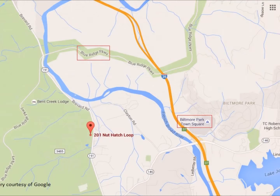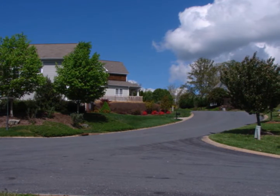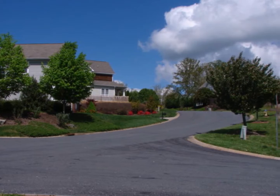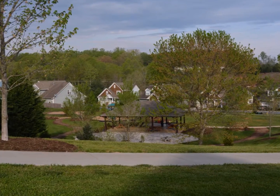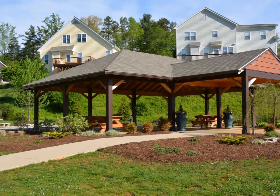This home is located in the popular Ashley Woods neighborhood, just off NC-191, and within easy reach of the Blue Ridge Parkway and the North Carolina Arboretum, the Long Shoals Road exit on I-26, as well as all of the activity of Biltmore Park. The neighborhood itself is neat and quiet, and features a host of amenities, including parks, pavilions, and playgrounds.